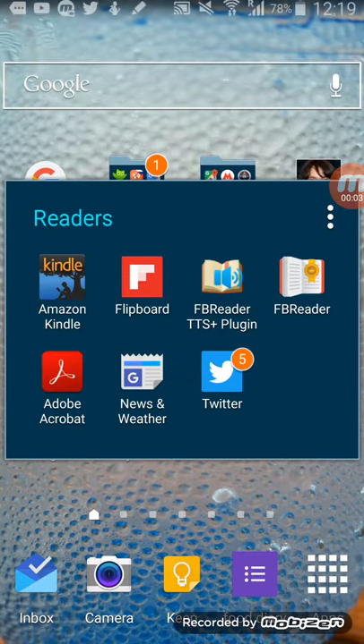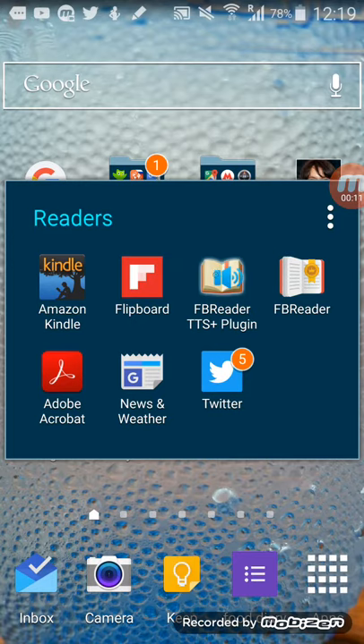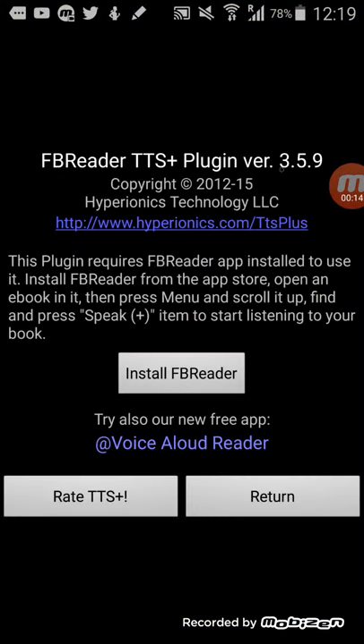Greetings, Dennis Daniels here. This is a bug report for FB Reader TTS plugin. I've got FB Reader Premium installed but when I go to FB Reader TTS plugin it doesn't see that I have FB Reader Premium installed.